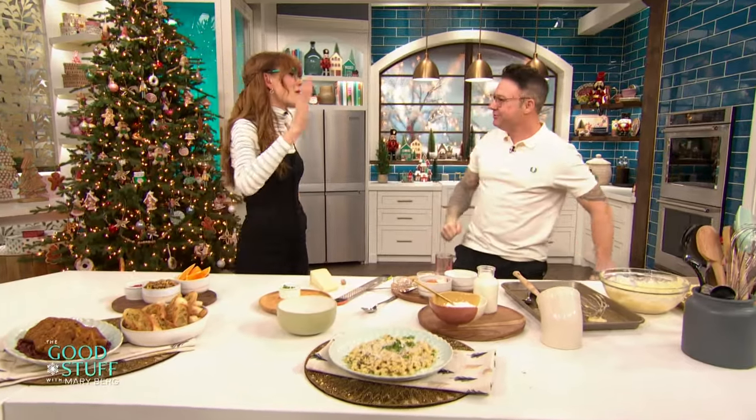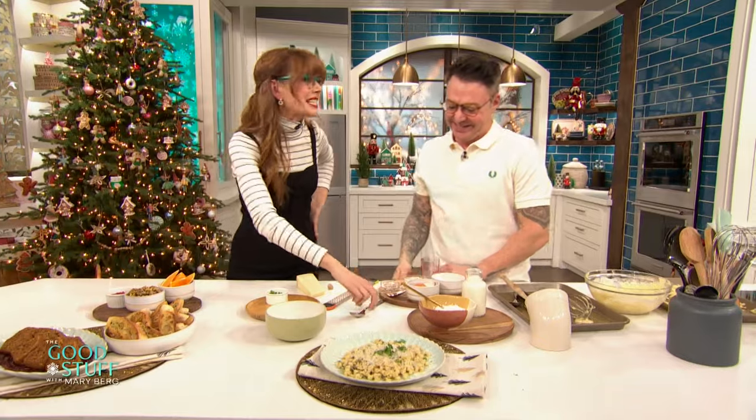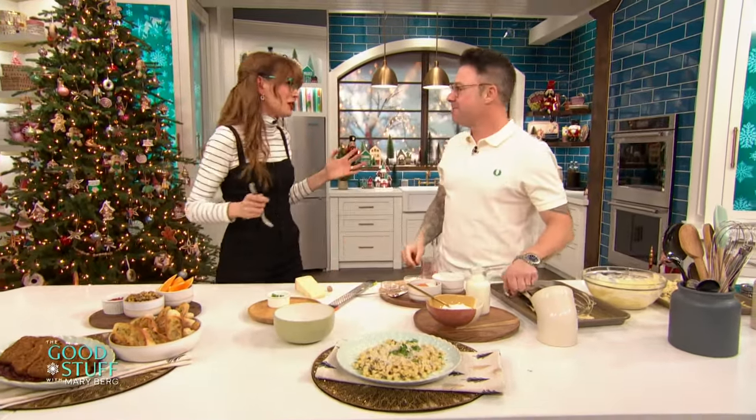Spencer Watts, you are welcome here anytime. Thank you, dear. That was fantastic. Congrats on season two of your show — I'm so amped about it. And hey, what did you think? Drop your comments below and don't forget to like and subscribe for more of the good stuff.